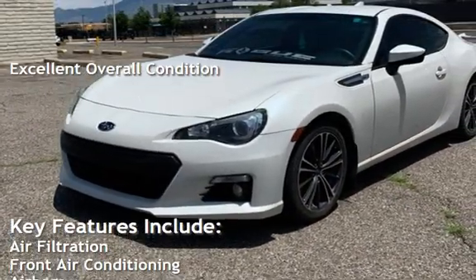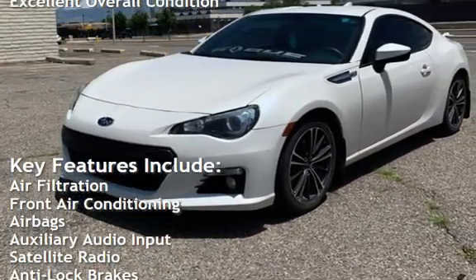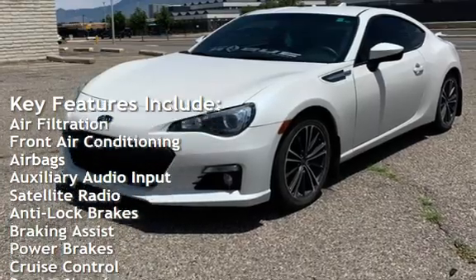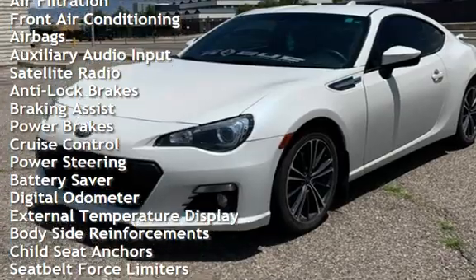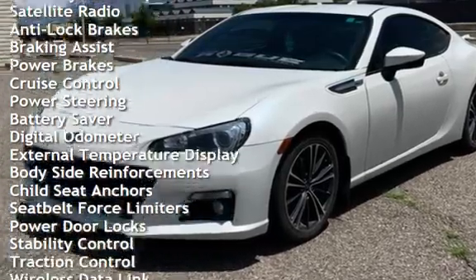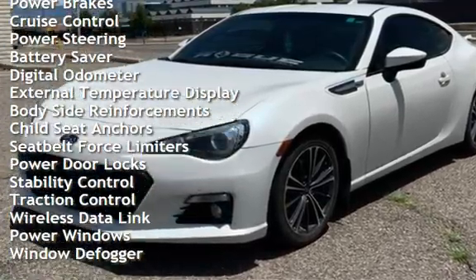Key features include: air filtration, front air conditioning, airbags, auxiliary audio input, satellite radio, anti-lock brakes, braking assist, power brakes, cruise control, and power steering.